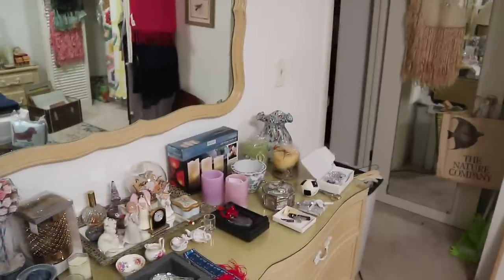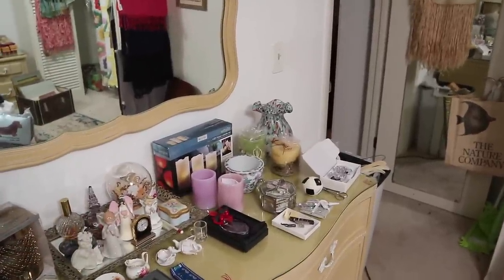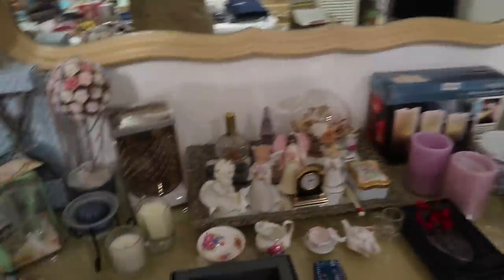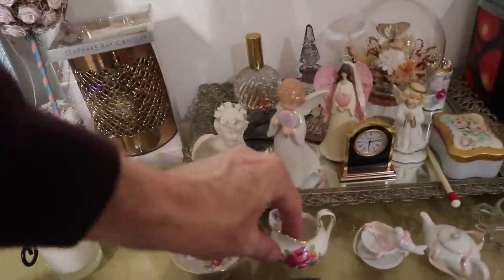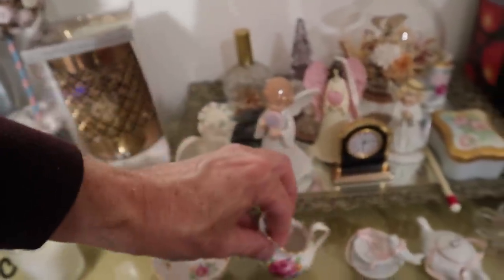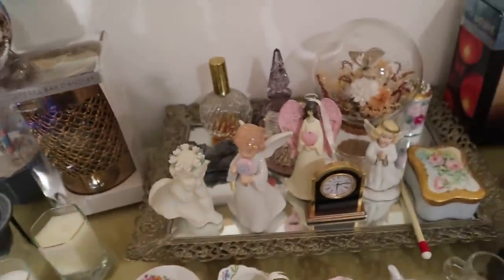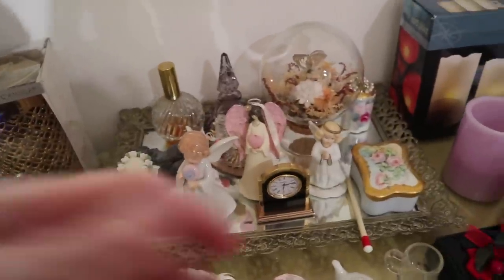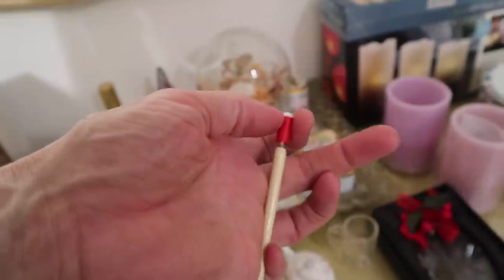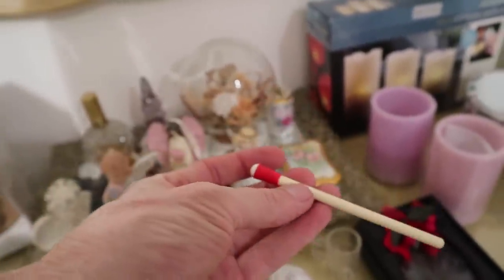These little rose pieces are cute — English, 1970s. The dresser tray is something that we'll sell. And then this, I believe, is a pen. Sometimes these have 'Ready Kilowatt' on them and then they're collectible for that.